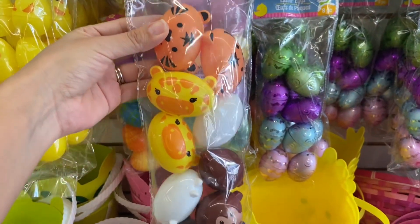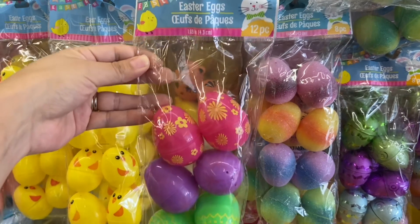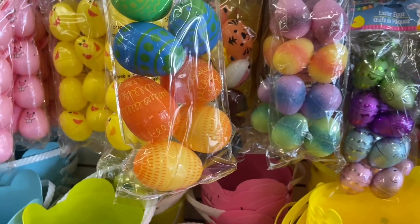I found these cute little animal Easter eggs here and there's 10 to this pack. I also found this 12-piece Easter egg set here — look at all those pretty patterns.